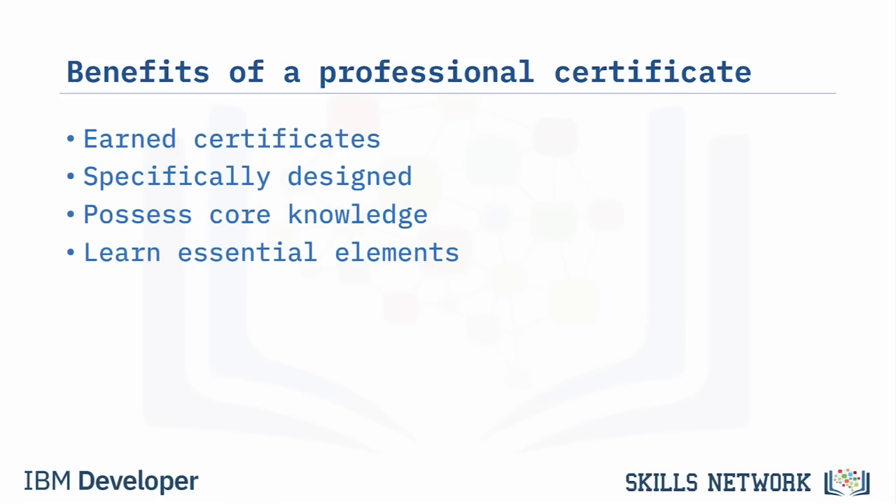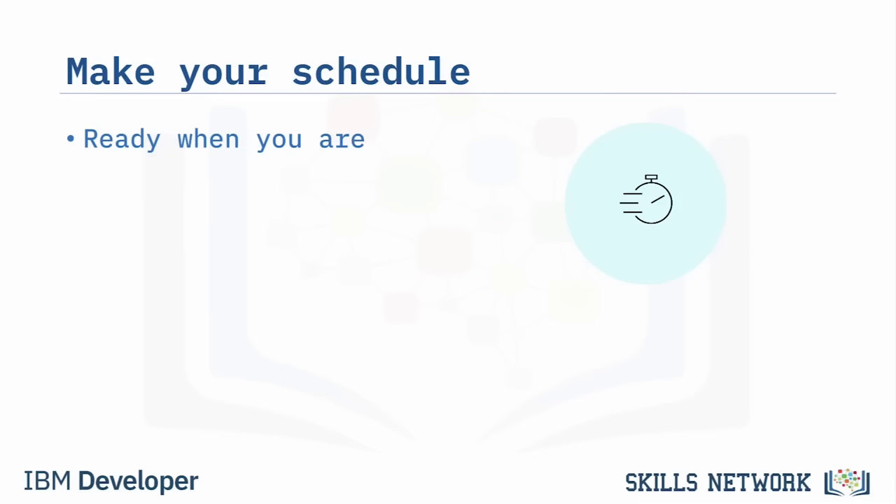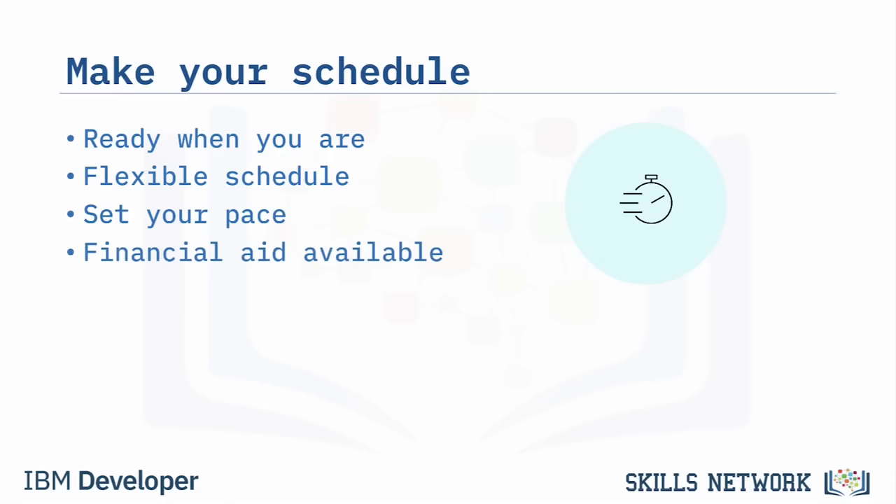The courses work together to familiarize you with the elements of IT, introduce you to hardware and software, help you build your IT skills, and provide hands-on labs. When you've completed the courses, you will receive a professional certificate to share with potential employers and your professional network. All courses are online with flexible schedules, allowing you to complete them at your own pace, even with only two to three hours a week.